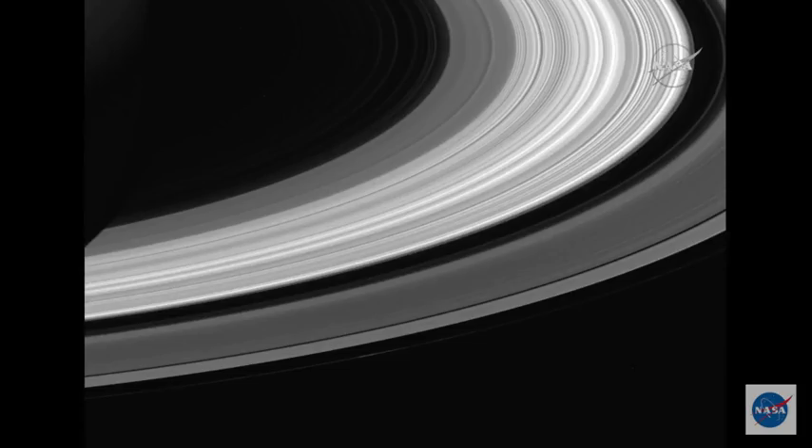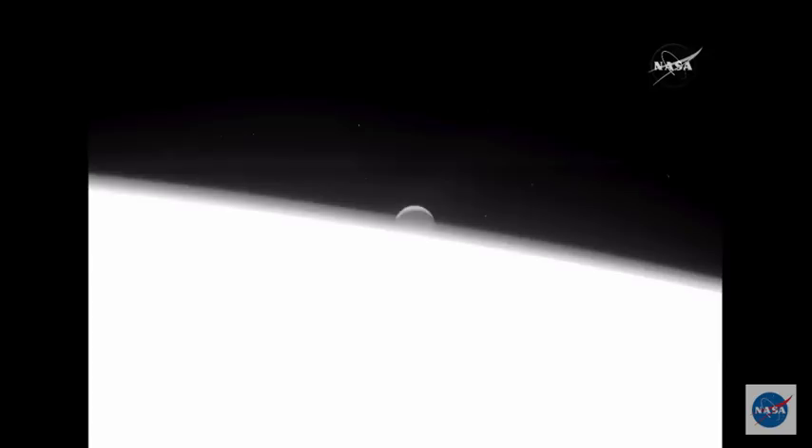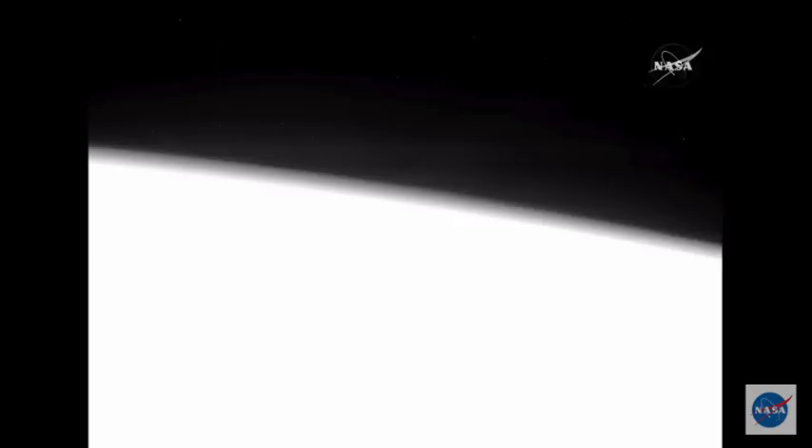If we go to Image C, that's a movie of Enceladus actually setting behind the limb of Saturn. There's a lot of science in these images, so we wanted to do science. We're saying goodbye to Enceladus and taking a last look at that particular world. We wanted to sort of do a survey, look at each of these key targets, and collect picture postcards for our Cassini scrapbook.